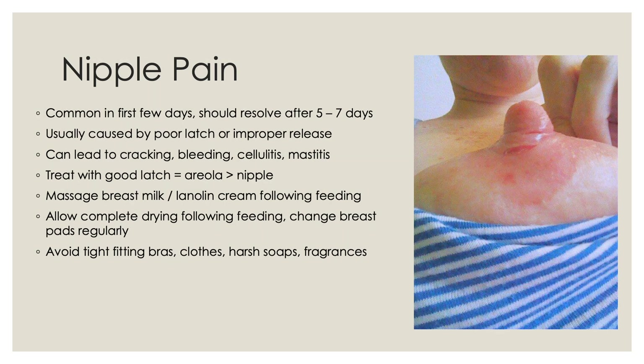Nipple pain is common. It can happen in the first few days after initiating breastfeeding, but should resolve by five to seven days. If a woman has nipple pain a week out from delivery, you need to look into why this is happening. The most common cause is poor latch — latching directly onto the nipple or biting down on the nipple rather than the areola — or improper release where the nipple is stretched and snaps back. This can lead to cracking, bleeding, cellulitis, and mastitis. Treatment focuses first on a good latch, ensuring the baby has the whole nipple in the back of the mouth with the gums suctioning on the areola. Massaging a little bit of breast milk at the end of feeding into the nipple can also help.